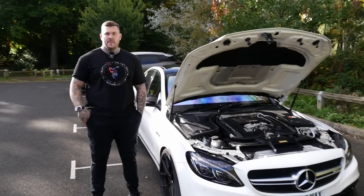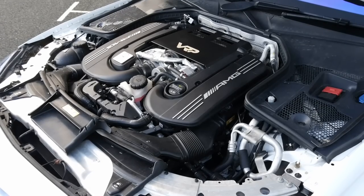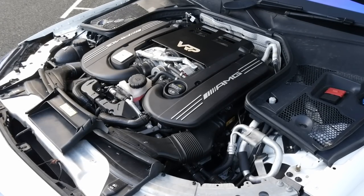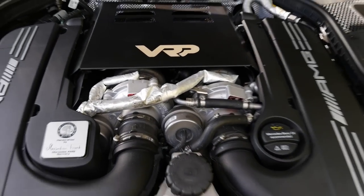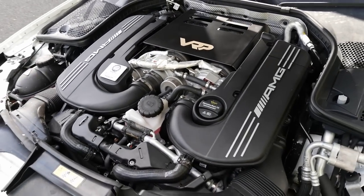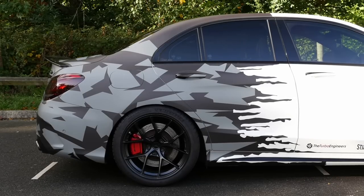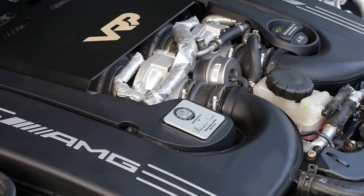So we're joined now with Max, the owner. Thank you so much for coming out on the channel with this. Bit of a beast, isn't it? Yeah, not too bad. Absolute weapon. One thing I love about these - you can just see the turbos right at the top of the engine. Seeing as they are staring at us in the face, can I give a bit of a run-through about what we're looking at? Yeah, sure. The turbo engine is 760 plus hybrid turbos.